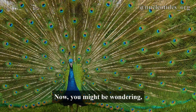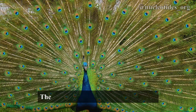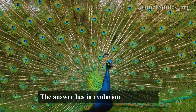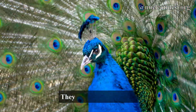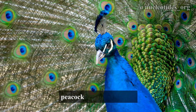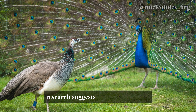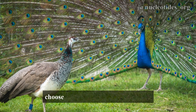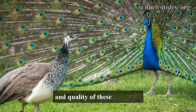Now you might be wondering, why do peacocks have such a complex feather structure? The answer lies in evolution and mating. These vibrant displays are not just for our enjoyment — they play a crucial role in peacock courtship rituals. In fact, research suggests that peahens often choose mates based on the size, color, and quality of these iridescent feathers.